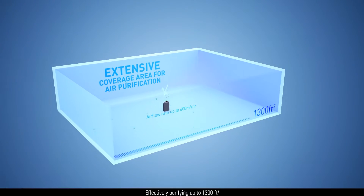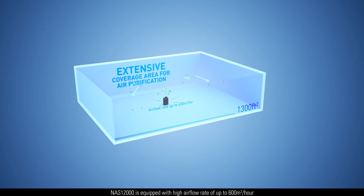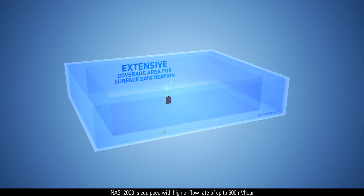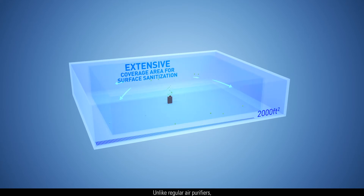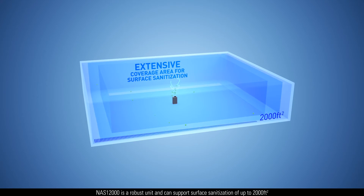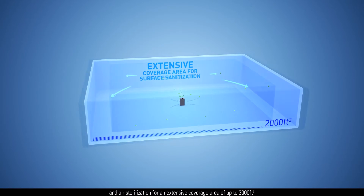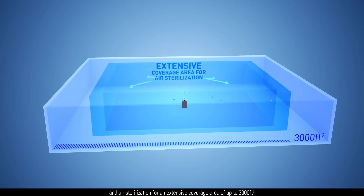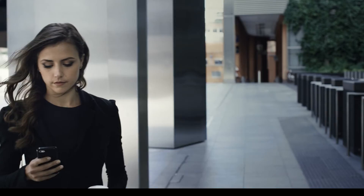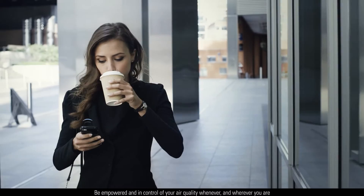Effectively purifying up to 1,300 square feet, NAS12000 is equipped with a high airflow rate of up to 600 cubic meters per hour. Unlike regular air purifiers, NAS12000 is a robust unit and can support surface sanitization of up to 2,000 square feet and air sterilization for an extensive coverage area of up to 3,000 square feet. Be empowered and in control of your air quality whenever and wherever you are.